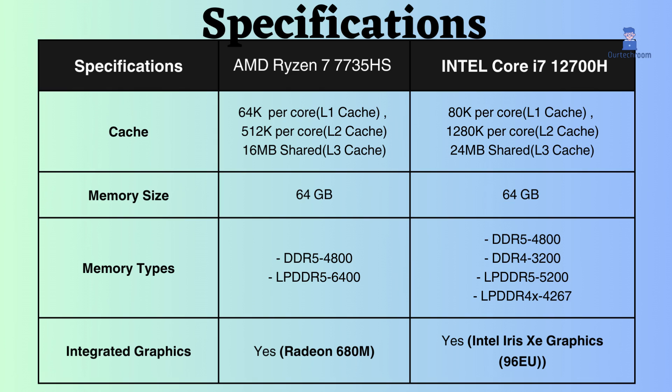Both the Intel and Ryzen processors support a maximum RAM capacity of 64GB and are compatible with both DDR5 and LPDDR5 memory types. It is worth noting that the AMD Ryzen 7 processor has a slightly higher boost frequency for LPDDR5 compared to the Intel i7.